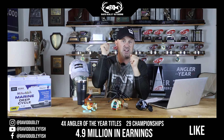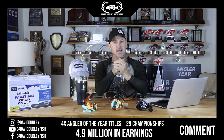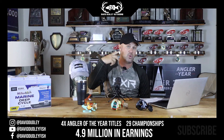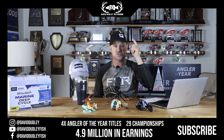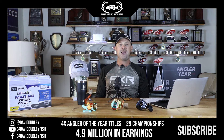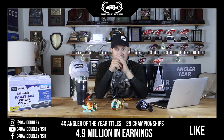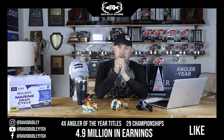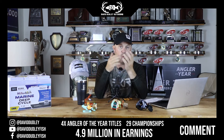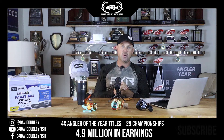Or paint another scenario: I threw a Dudley Wacky Worm — link is in the description — over there, it goes down, he bites half the worm, I catch it. It's a five-pounder, but he only had half the Wacky Worm and I snagged him on the outside of the mouth. Some organizations say that's an illegal catch and you've got to throw him back. What rules would you put in place for forward-facing sonar? I don't want the weight on me as an angler to dictate what mood the fish is in or what stage the fish is in.